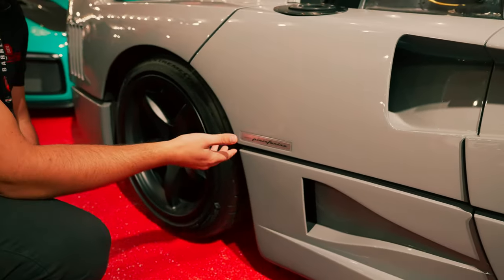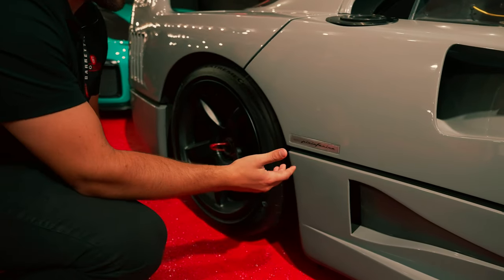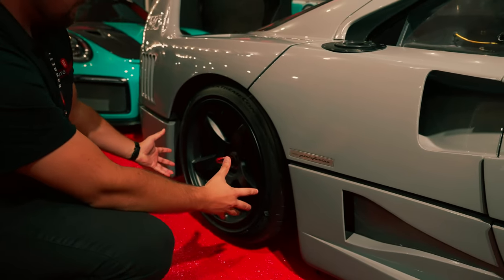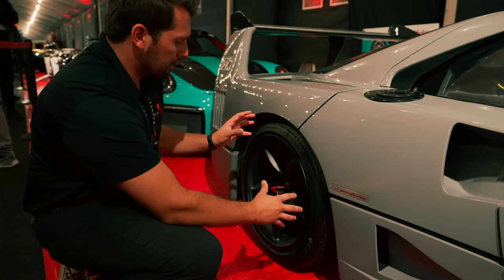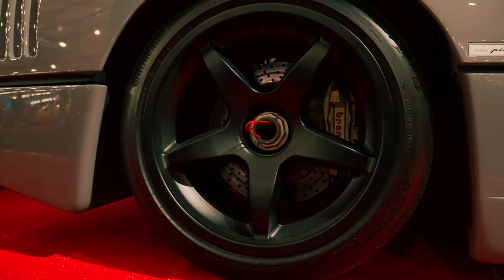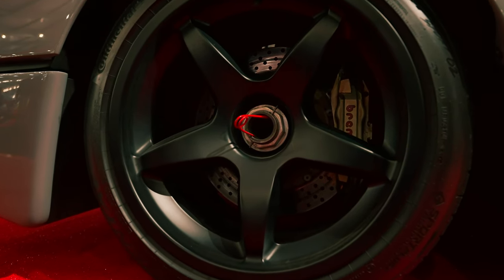Over here we have our Pininfarina badge, which would have been standard on the car, representing who designed the beautiful square body that is the F40 — such an iconic poster car. Looking at the wheels, we have aftermarket center lock wheels, more similar to what you'd find on the Ferrari LM. With center lock wheels, it's just one bolt to undo as opposed to the standard five bolts — very cool.